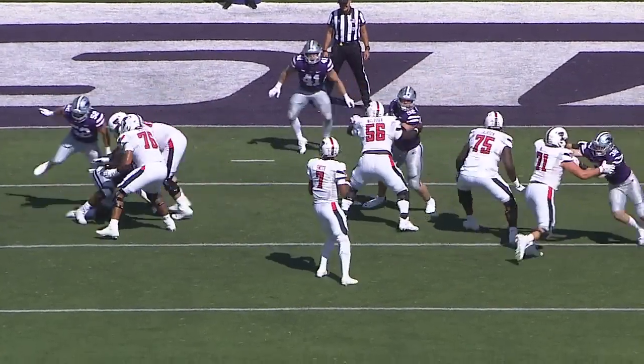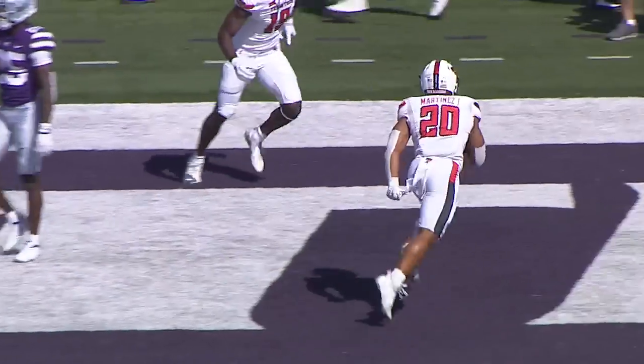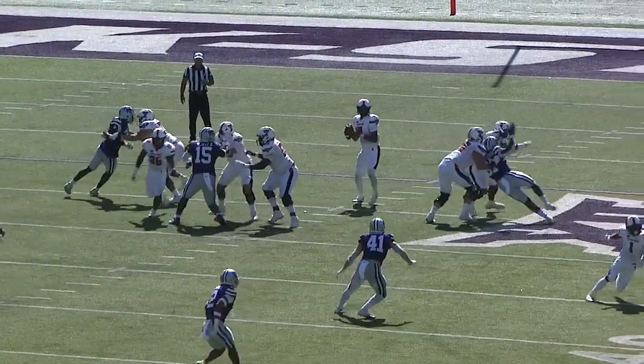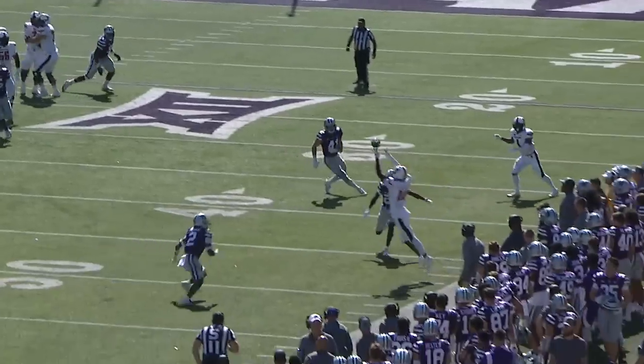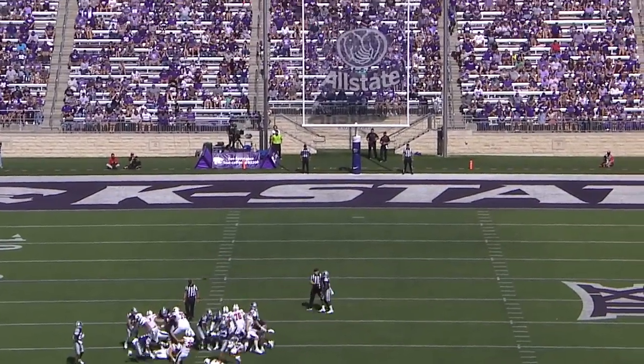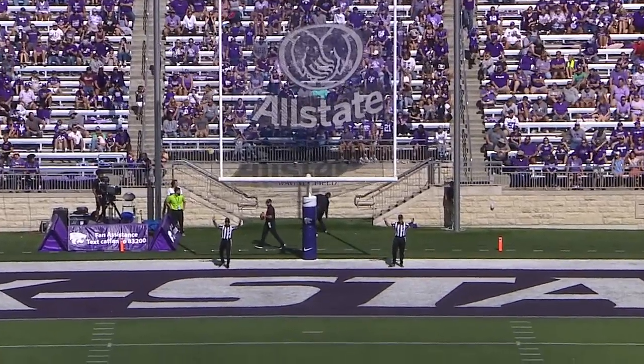Sir Roderick Thompson in motion to the left. Donovan Smith to throw, plenty of time, fires far side, that ball is caught — touchdown! Touchdown Texas. From 51 near hash, kick is on the way, and it's actually got a chance, and it is good.